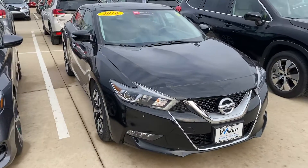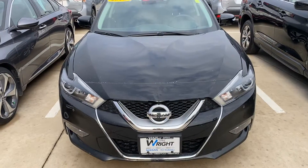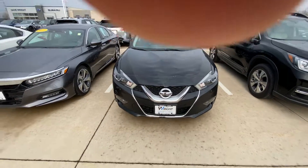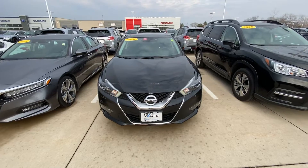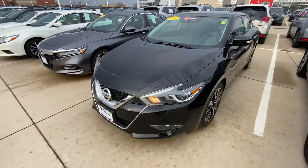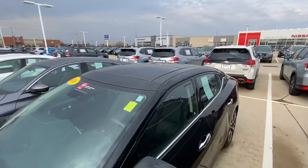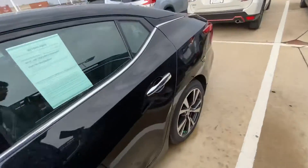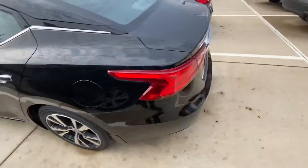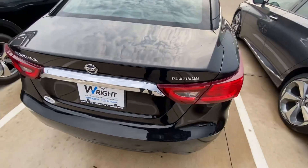Hey, Anthony again over here at Dave Wright. This is the 2016 Nissan Maxima, one of my favorite used vehicles that we have on the lot. Also equipped with remote start, front sonar, rear sonar, dual panoramic moonroof, V6 engine — platinum trim model.